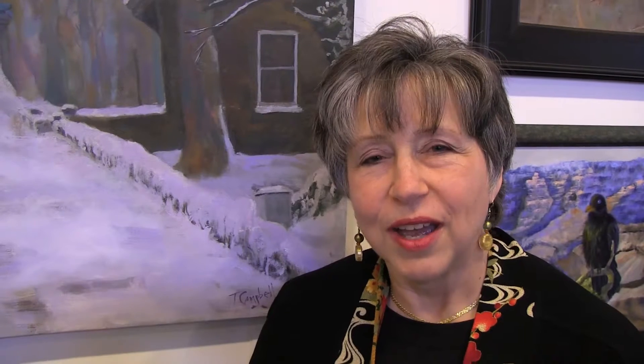My name is Trudy Campbell. I painted this because a couple of years ago when I was driving home, a beautiful owl came right across in front of my car and it was just spectacular. This is also one of my favorite roads in Radnor Township — it's Gulf Creek Road.